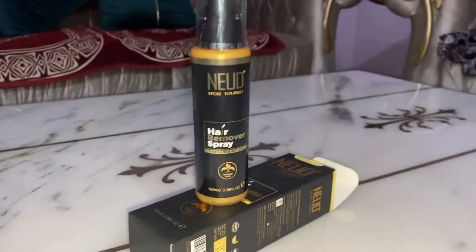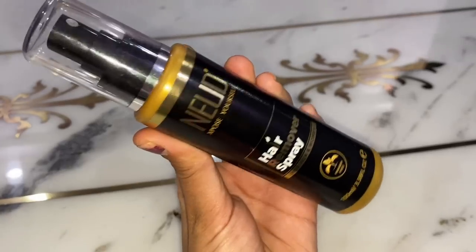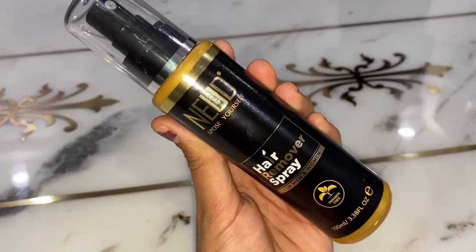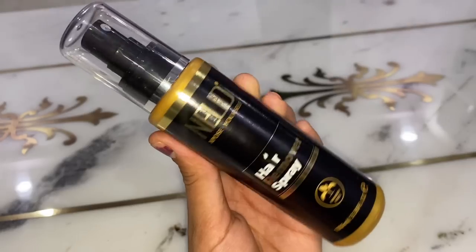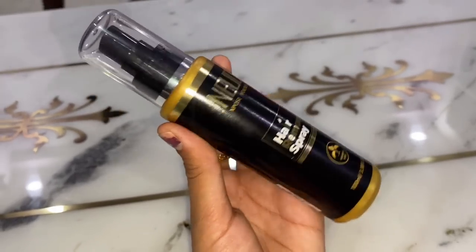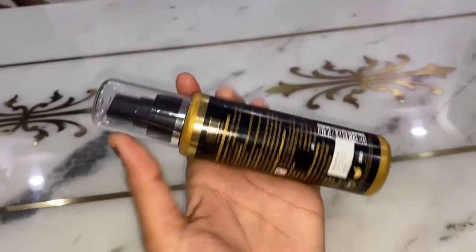This video is not just for girls but for boys too, because grooming is equal for both. I know everyone will have some better options. With this spray, you will not feel cuts, inflammation, or pain, and you can frequently remove hair.